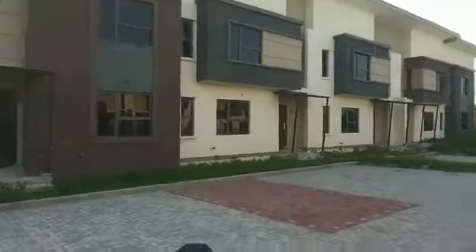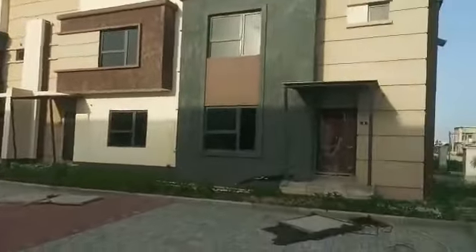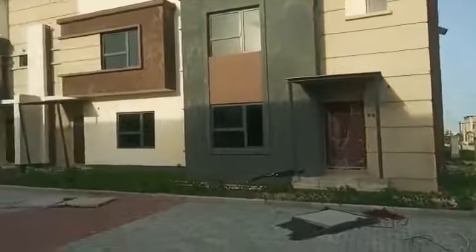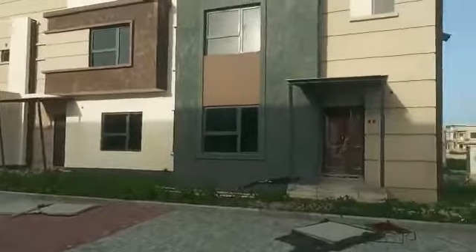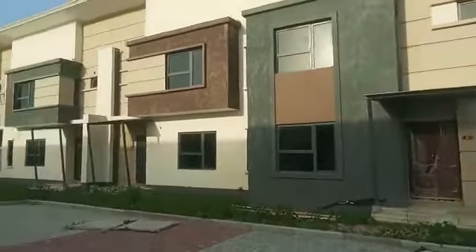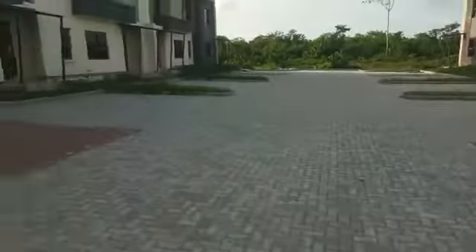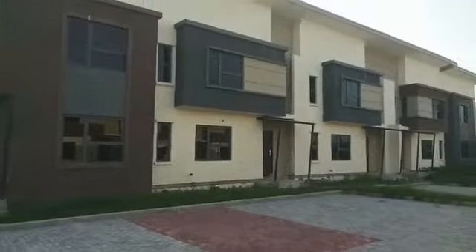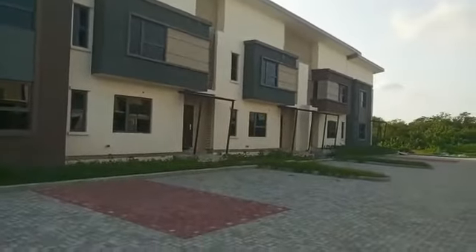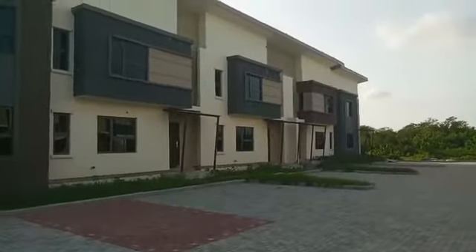Lovely place — green area, spacious, good parking space, good car parking space. We are building the same type of four-bedroom terrace duplex at Beachwood Park, Lekki. This is the next place for you to invest or to buy and live.